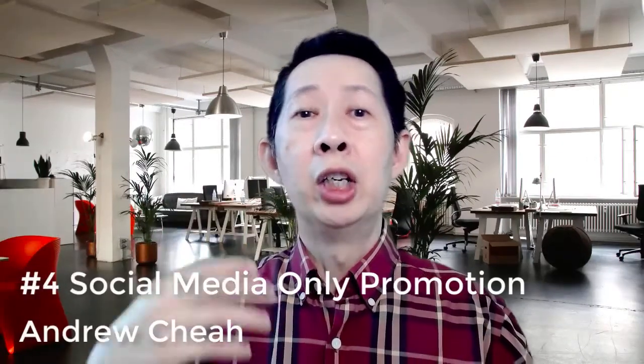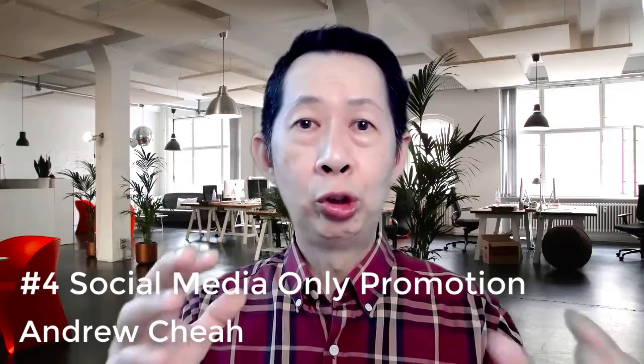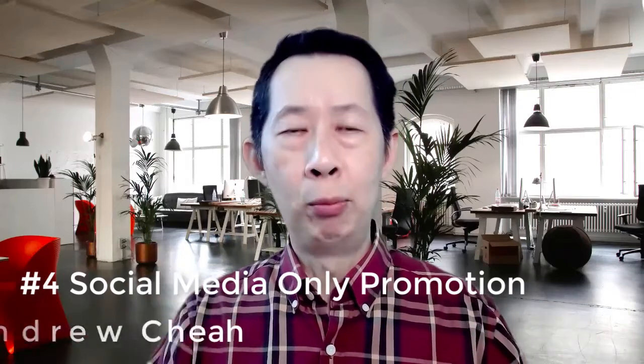The fourth one: create a special social media-only promotion or discounts — meaning these discounts or promotions only happen on your social media. Get your users to share with friends in order to get a discount, or leave a comment. It depends on what kind of engagement you want, but all these discounts and promotions only happen on your social media.